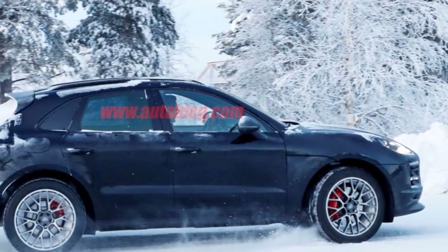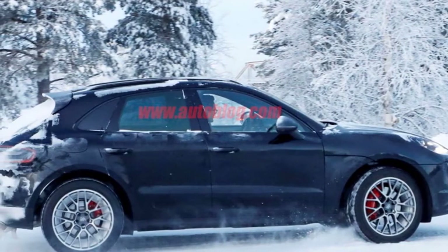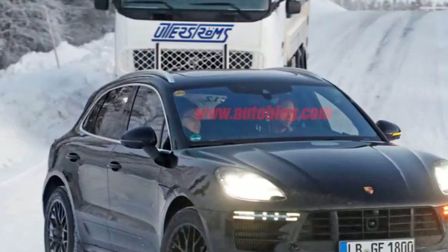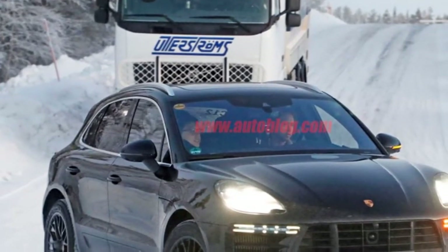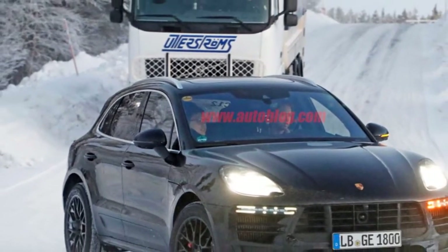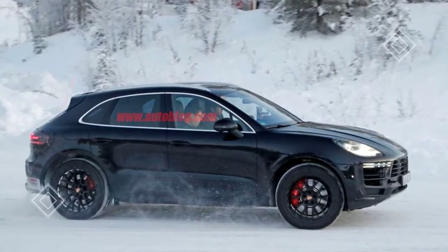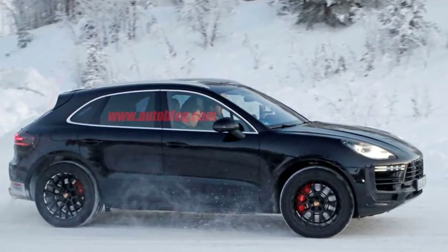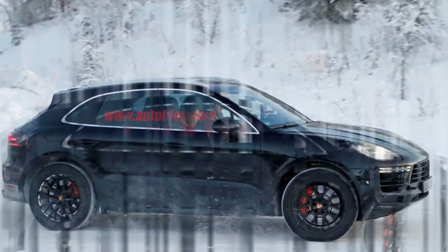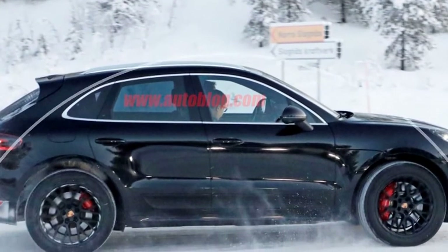The biggest changes to the next Macan will almost surely be under the hood. A new 3.0-liter V6 engine with a single turbocharger is likely to replace the current 3.0-liter V6 in the Macan S. Expect a version of Porsche's 2.9-liter turbocharged V6 to show up in the Macan Turbo with more power and torque than the outgoing 3.6-liter unit. Hybrid and fully electric models are likely to come at a later date.